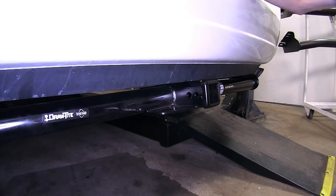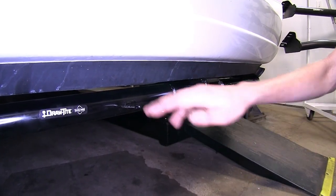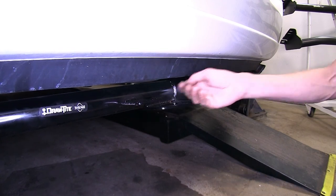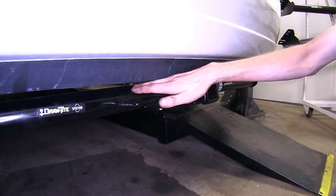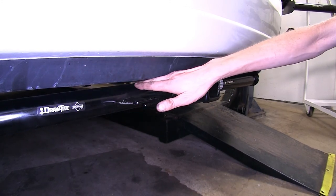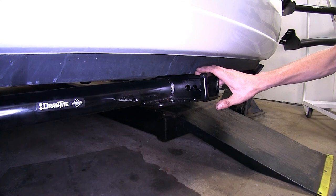If we have a look at the Sienna that we have here today, you can see we have the Draw Tight hitch installed. It's easily identifiable because of the attachment point for our wiring. All three of our hitches will look very similar to this one, tucked up nice and tight against the bottom of our fascia here to help give us the most ground clearance possible.